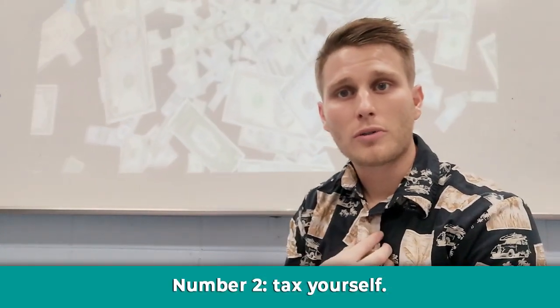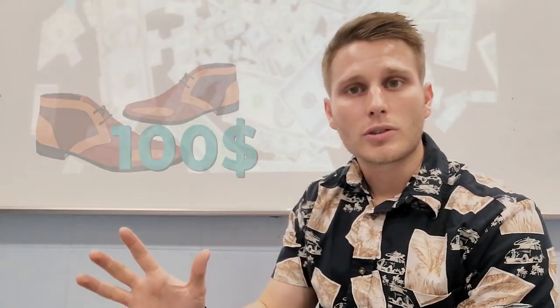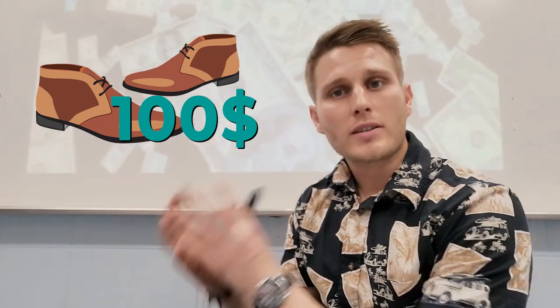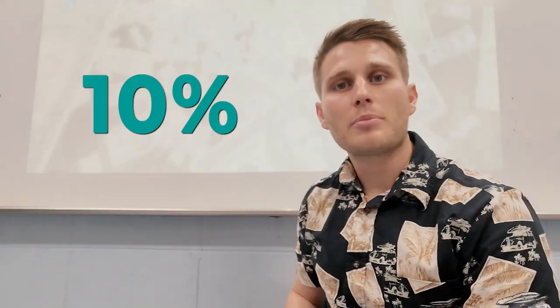If you have any money left over, break that down to how much you can spend daily or weekly, and ensure you stick to it. It's important that you stick to your budget. Number two, my personal favorite: tax yourself. Everything that you buy, add tax on top of it. That tax isn't going to anyone else — it's going to be for you. Keep that in a savings account. For example, if you're going to buy a new pair of shoes or sunglasses, if the price is X amount, add 10% on top.